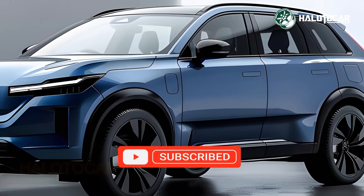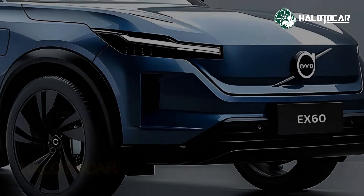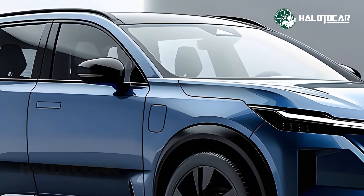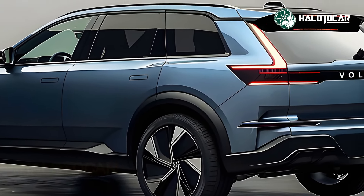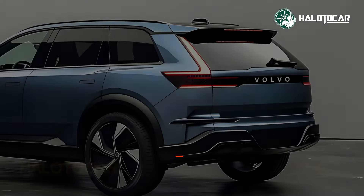The electric engine of the 2025 Volvo EX60 is a symbol of environmentally friendly transportation in the future. This SUV is both powerful and environmentally conscious, thanks to its zero-emissions engine and whisper-quiet operation. Exhilarating and eco-friendly driving is what the EX60 is all about, thanks to its rapid torque and smooth acceleration.